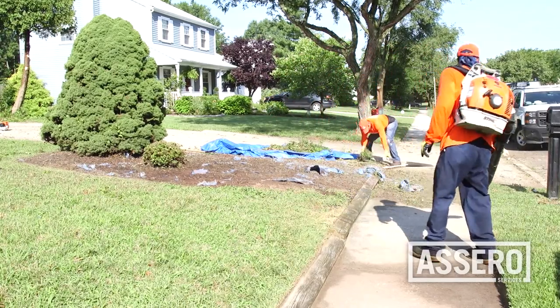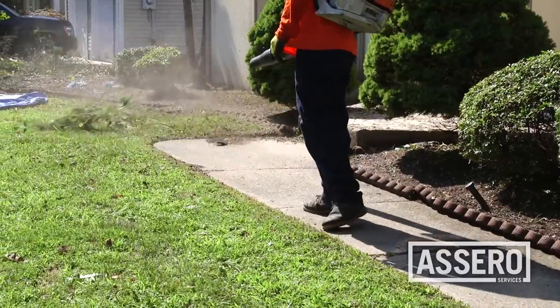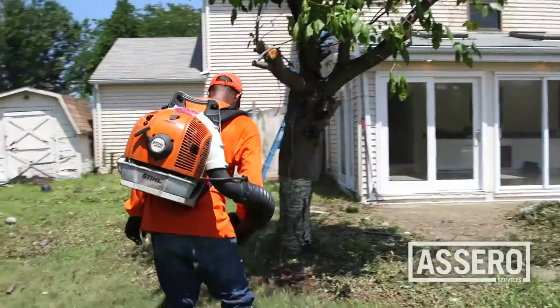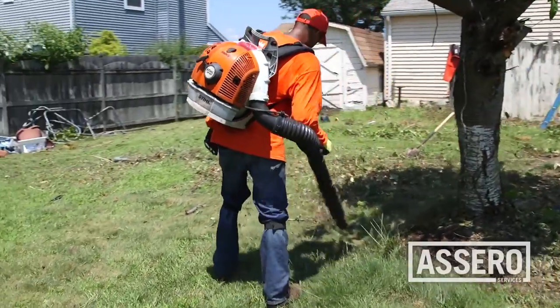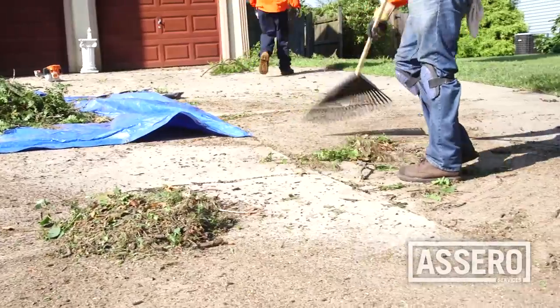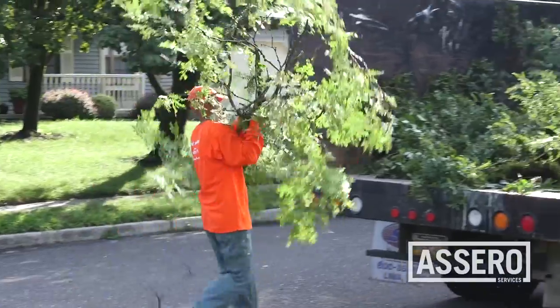Sweep all paved sidewalks, driveways, curbs, patios, and porches. If you're using a blower, never blow clippings and debris into adjoining properties, streets, or storm or sewer drains. The vendor needs to remove all resulting debris from the premises. Nothing is to be left at the curbside.